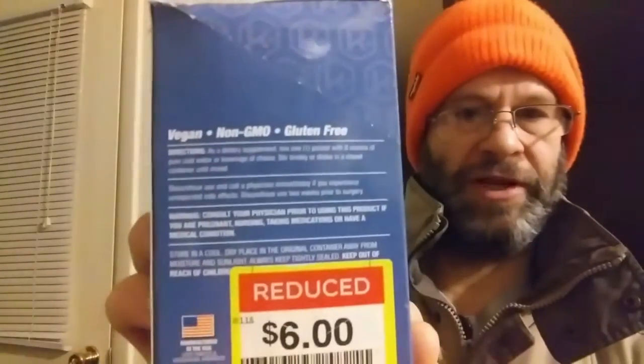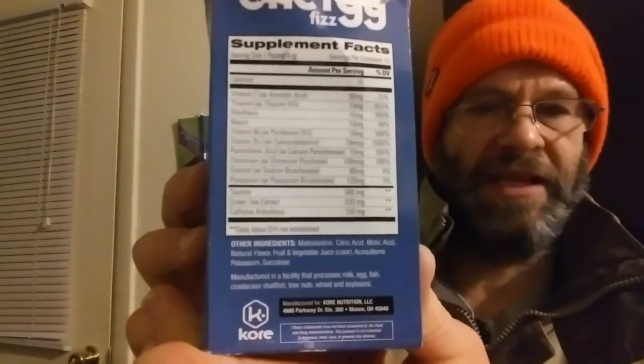There are directions and warnings, neat nutrition facts, and the ingredients. It says one of these packets for eight ounces — eight, sixteen, thirty-two.